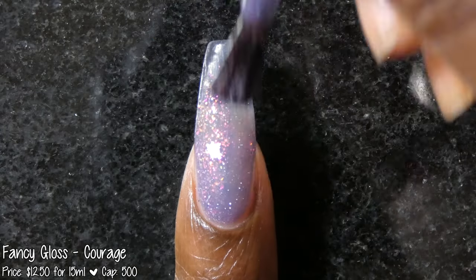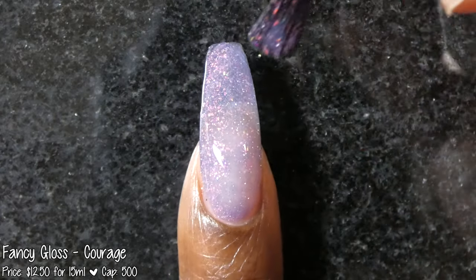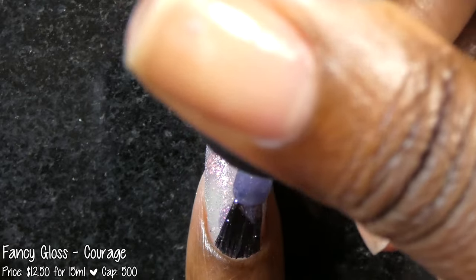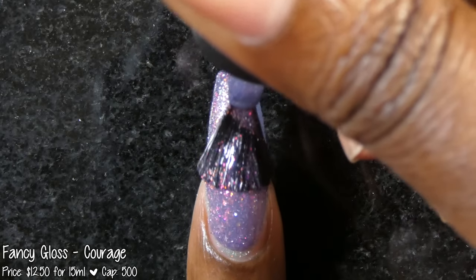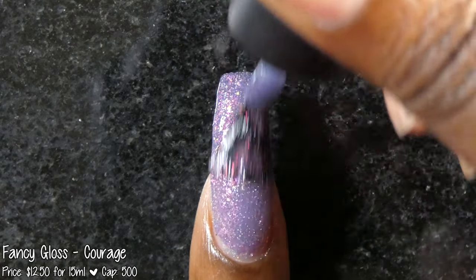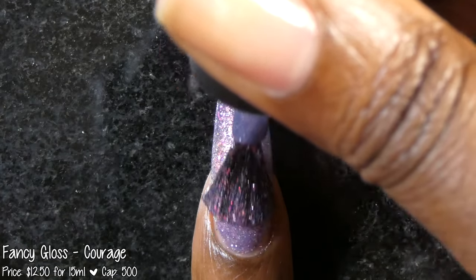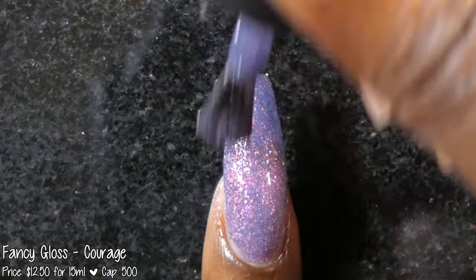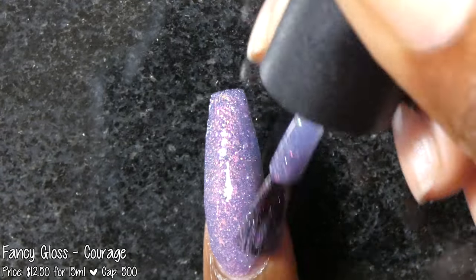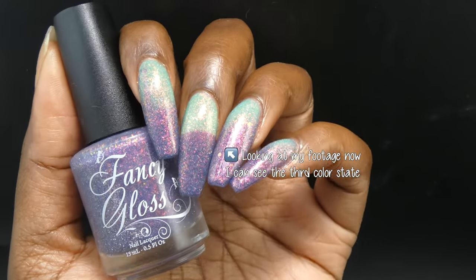Next up we have Fancy Gloss with Courage. This one was inspired by Courage the Cowardly Dog. It is described as a periwinkle when cold to a dusty purple when warm to a mint when warmer trithermal polish packed with a mixture of flakes and reflective glitters. It's priced at $12.50 for 15ml and has a cap of 500 bottles. Courage had a really great formula — it felt just slightly on the thicker side of normal but not at all overly thick, and I had zero application issues. The thermal aspect started changing right away. When swatching I didn't actually realize it was a trithermal — I thought it was a regular thermal polish.